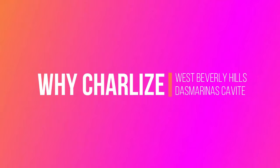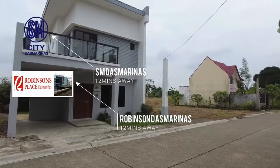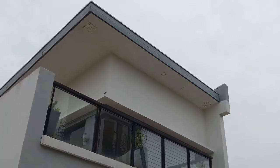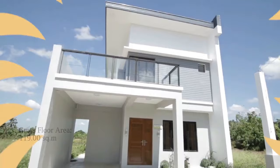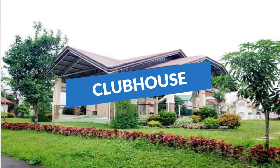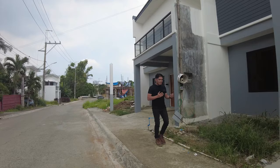Sa West Beverly Hills, hindi ka ilalayo sa malls. Dahil 15 minutes away lang ay andun ka na sa S.L. Das Marinas at Robinson's Das Marinas sa Palapala. Siyempre, mas gustong-gusto natin ang isang tahimik at hindi crowded na subdivision. Dito, mas reality yan. Dahil ang liit lang ng community nila, at kahit maliit lang na community, ay kumpleto pa din ang kanilang amenities katulad ng pool, clubhouse, basketball court, and children's playground.